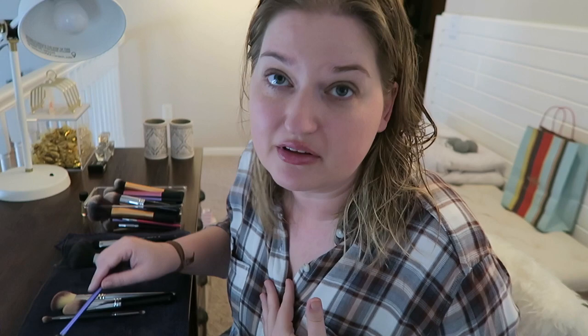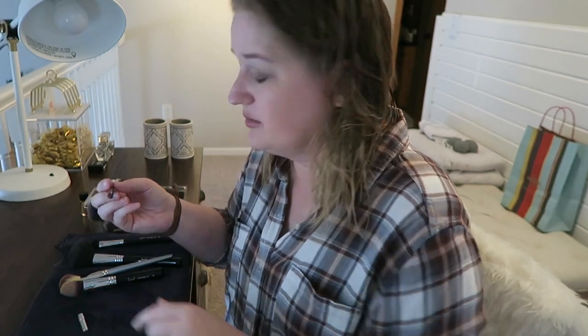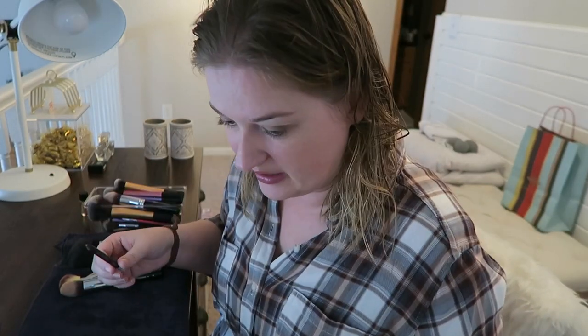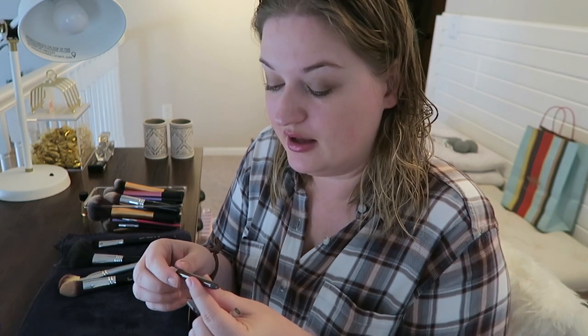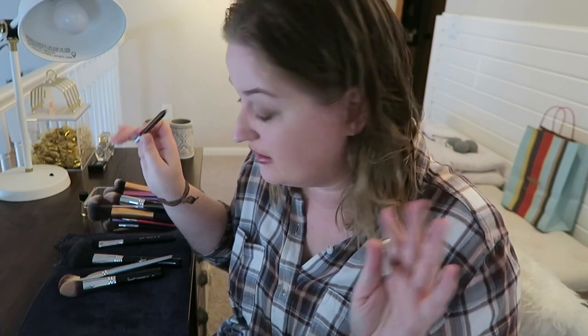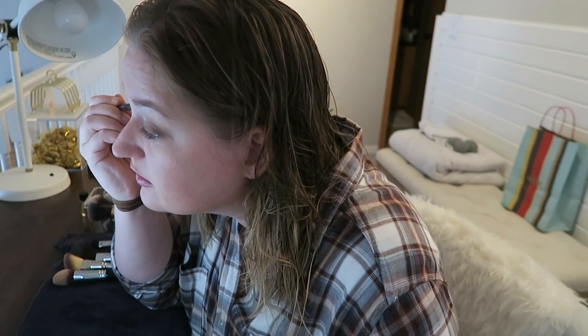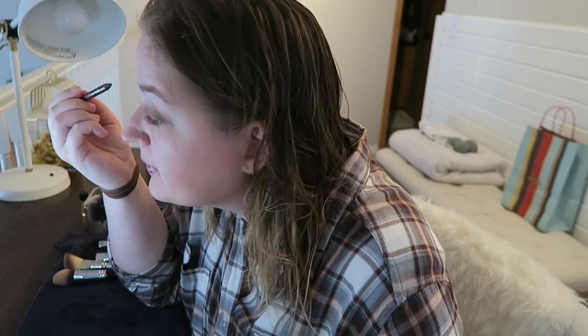If you're a beauty guru watching this, I apologize — I'm not claiming to be one. I'm not as beautiful as the beautiful people on the internet. Next I'm putting on eyeliner, which I haven't done in maybe a year. This is the Urban Decay 24/7 Glide-On Eye Pencil in Bourbon. I don't do a winged liner — I just lightly line and I'm done because it's too overwhelming for me. I kind of smudge it too because it doesn't need to be perfect.